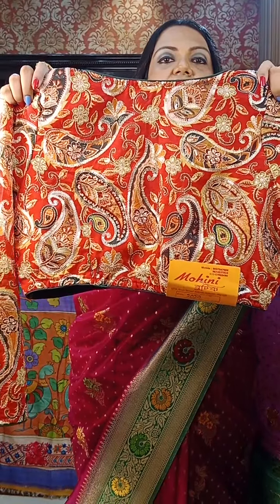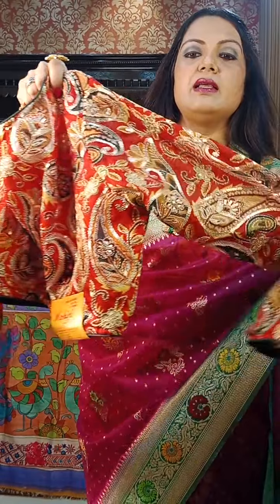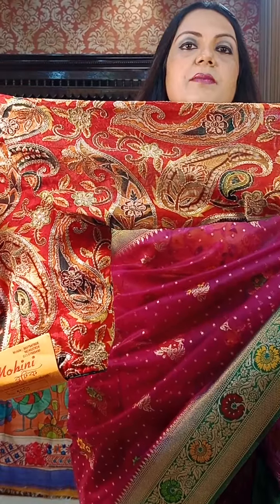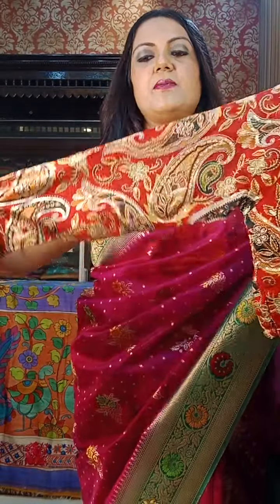This is the same design in red. I hope you can understand the work well. This is the same price — ₹2050.